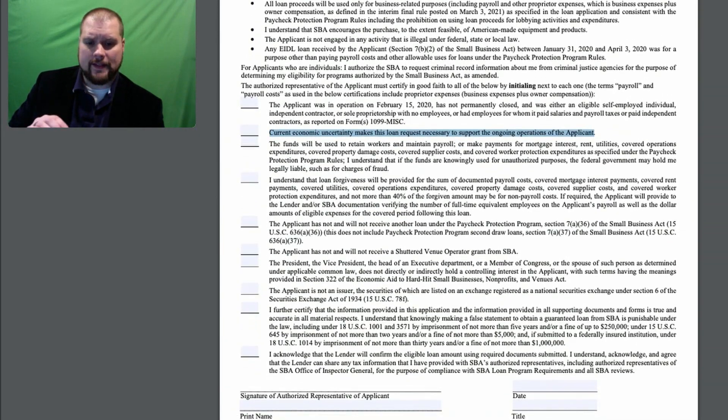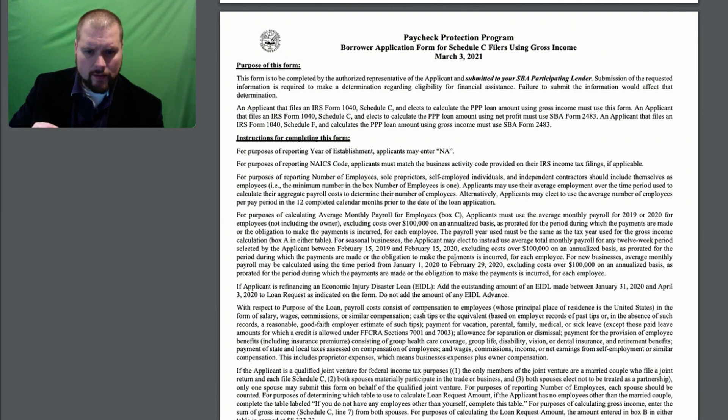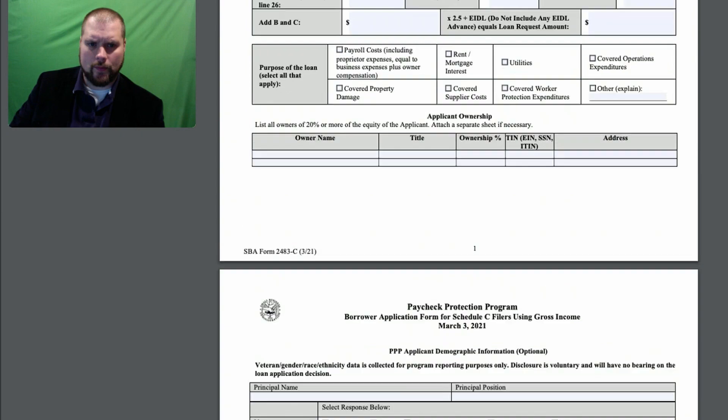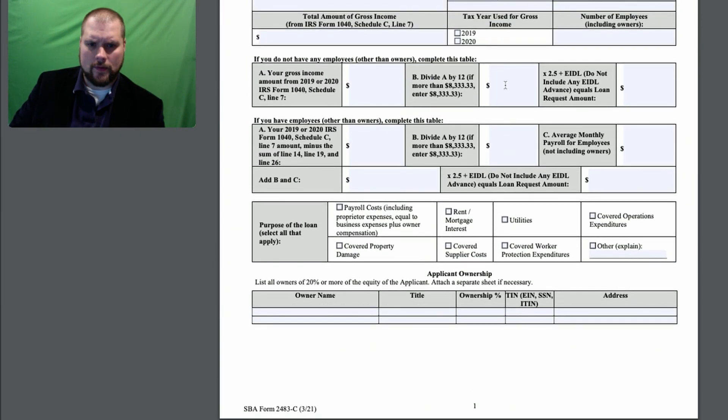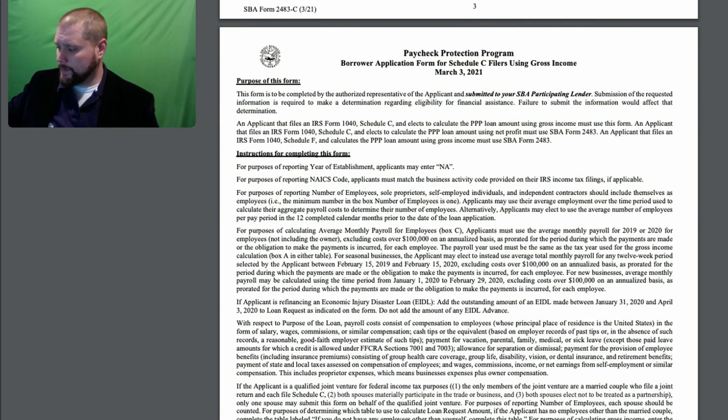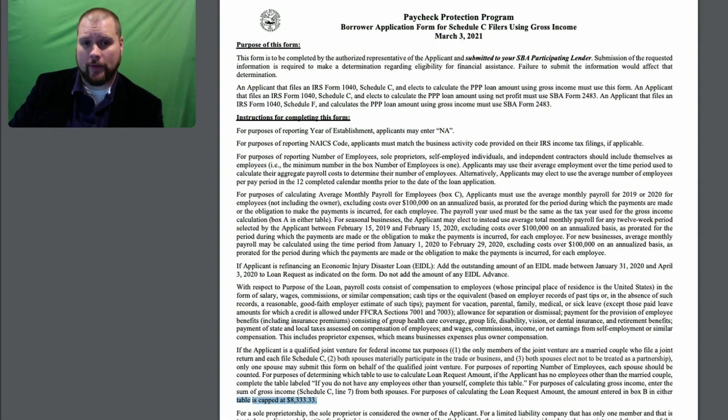Now, the one thing that this application does say is that over $100,000, you need to decrease it by $100,000. But I also feel like it said the maximum loan amount is capped — it's either capped at $8,333, and that would be the Box B value. So Box B cannot be larger than that, which would give your maximum loan amount of $20,833. That's the max amount of money you'll be able to get from this program using gross receipts.